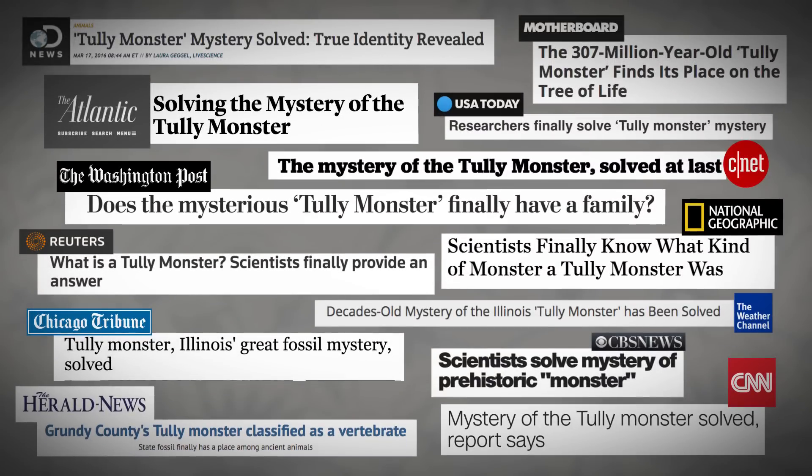So when this was published in Nature — it's not very frequently that a Nature paper gets as much attention as the Tully monster did. For it being a state fossil, it surprises me that people all over the world were talking about it. Why do you think that is?